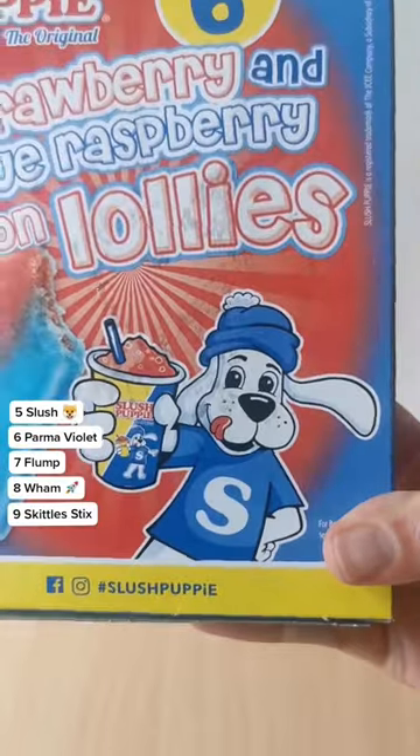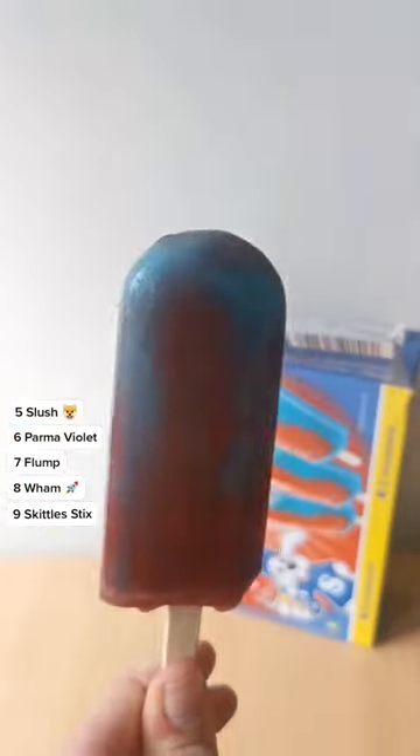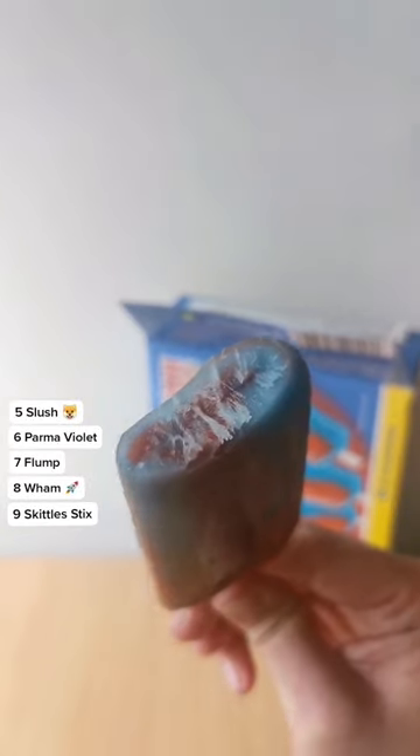5th goes to Slush Puppy Lollies. Extra points for combining both Slush Puppy flavours in one, although can you imagine how good an ice lolly that's just blue raspberry would be?